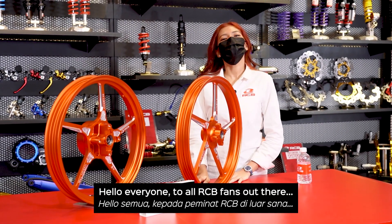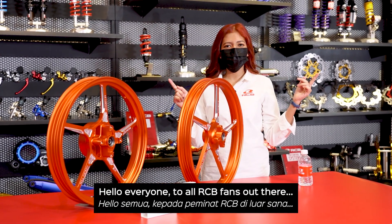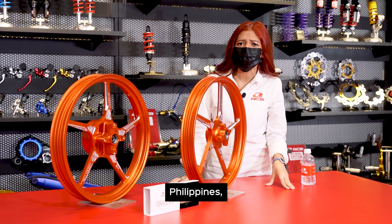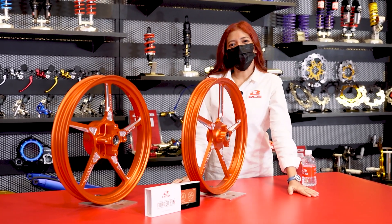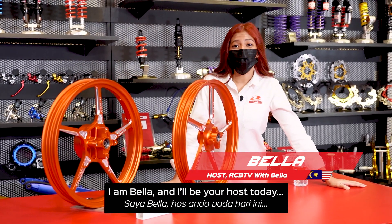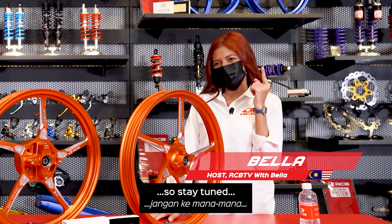Are you guys ready? Hello everyone to all RCB fans out there — Malaysia, Indonesia, Thailand, Vietnam, Philippines and all over the world. You are watching RCB TV. I am Bella, and I'll be hosting for today so stay tuned.